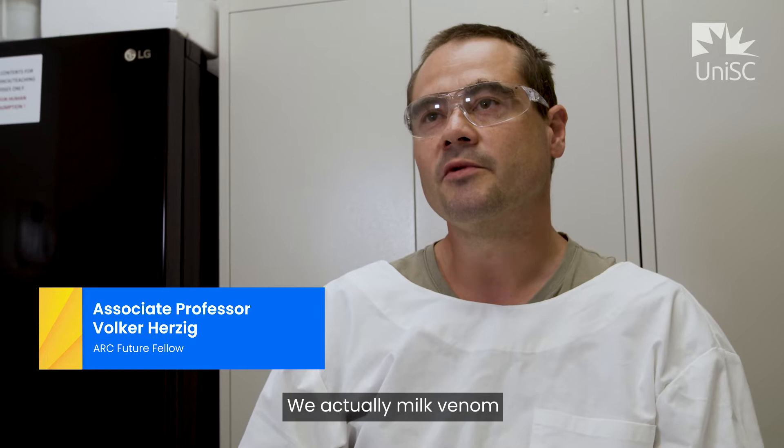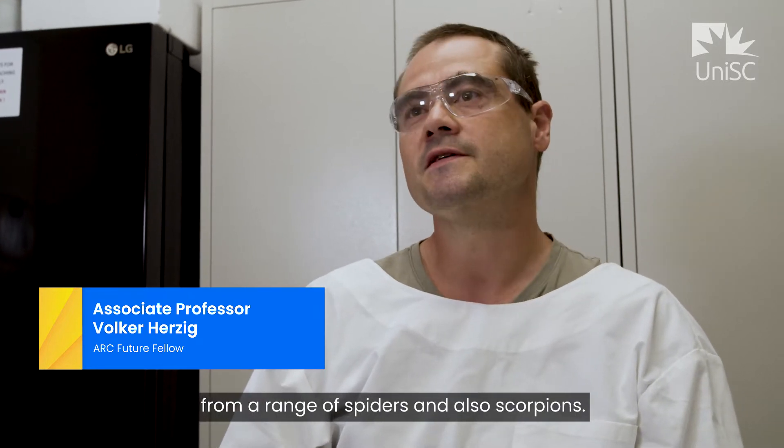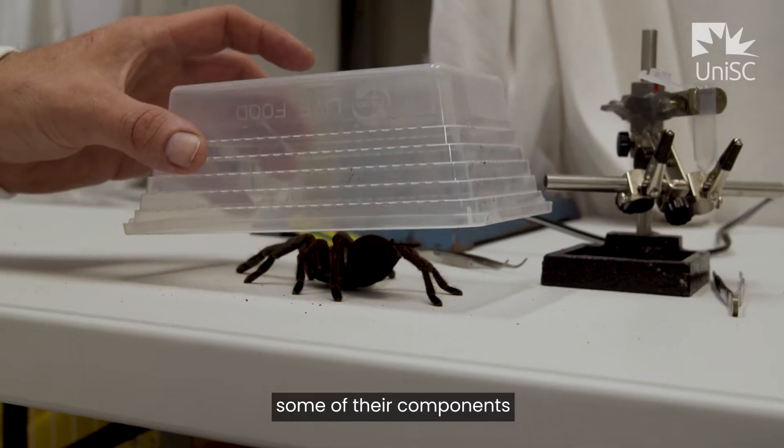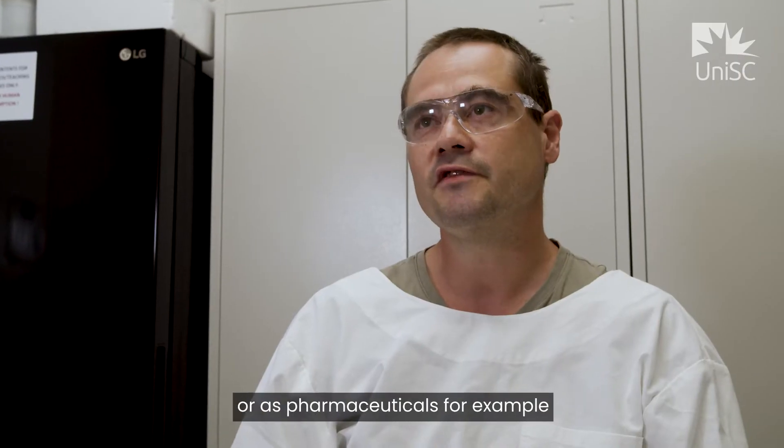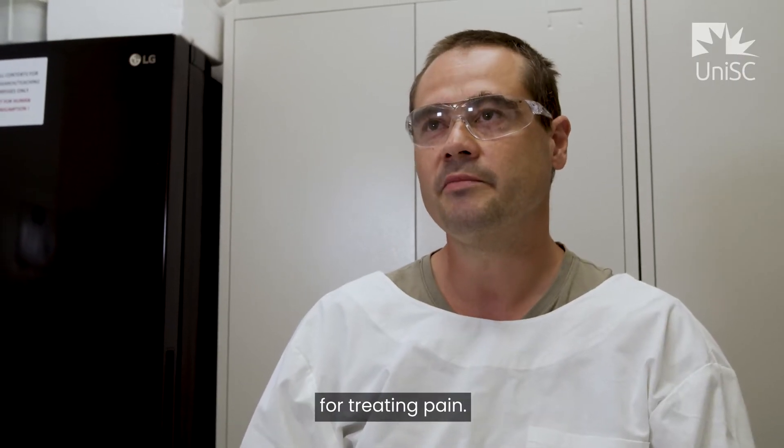We actually milk venom from a range of spiders and also scorpions, and we're looking into some of their components which we might utilize as bio-insecticides or as pharmaceuticals, for example for treating pain.